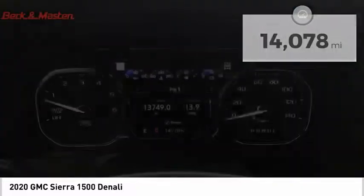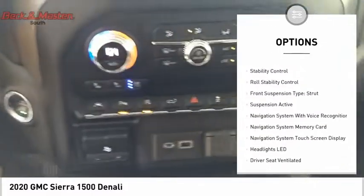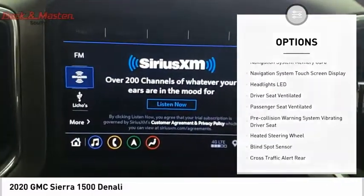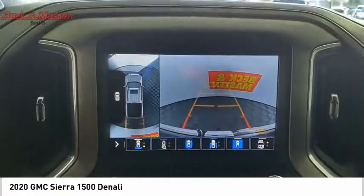Here are some of this vehicle's great options: power windows with safety reverse, hill descent control, remote engine start, running boards, cargo bed light, LED, active grille shutters, traction control, stability control, roll stability control, front suspension type: strut.